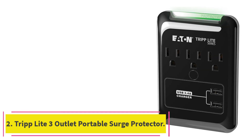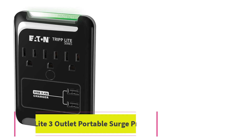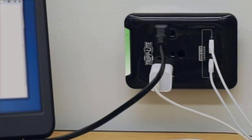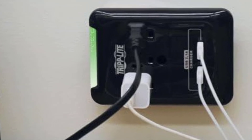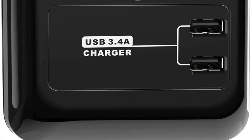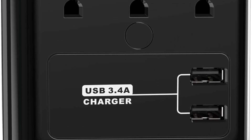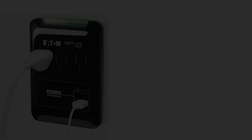At number 2: the Triplight 3 Outlet Portable Surge Protector. The Triplight 3 is a compact, low-cost device that plugs directly into the wall. Having no cable, it is particularly compact and can provide essential surge protection both at home — on a bedside table, for example — and when traveling. It offers three AC outlets and two 2.1A USB ports.